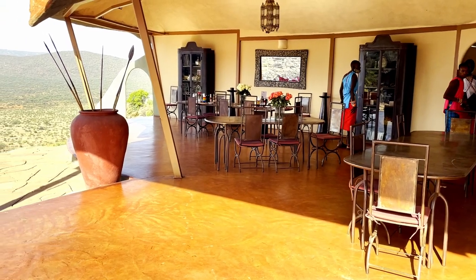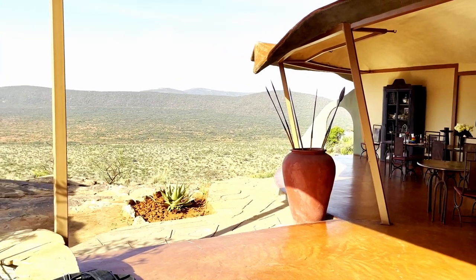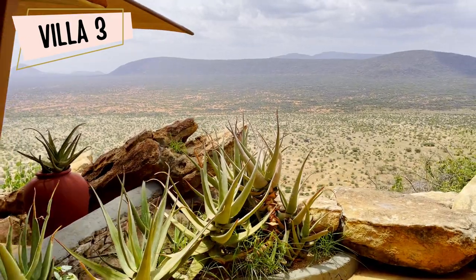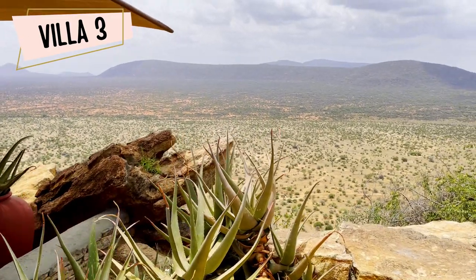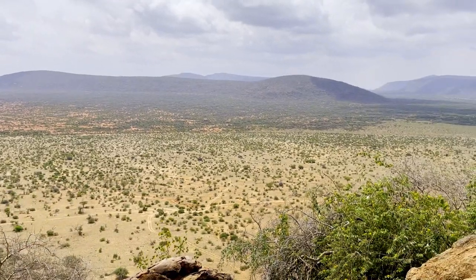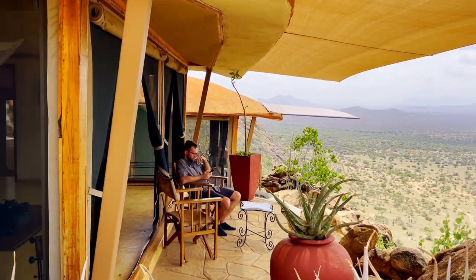When we arrived, the staff greeted us with a cold fruity drink and showed us the magnificent dining area and views — I never got tired of this view. We stayed in villa number three for three nights. There are only six villas total at Suruni Samburu, and two of these villas are large family villas for those traveling with kids.